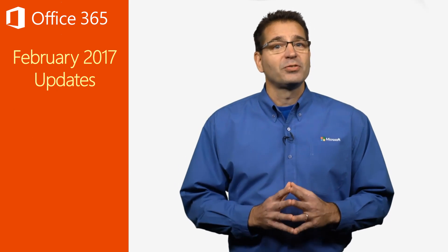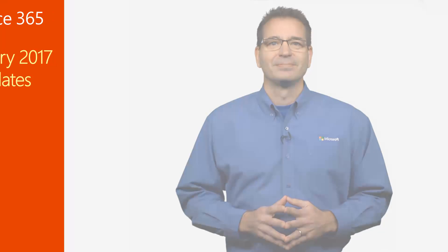That's it for now. Thanks for watching, and I'll see you again next month.